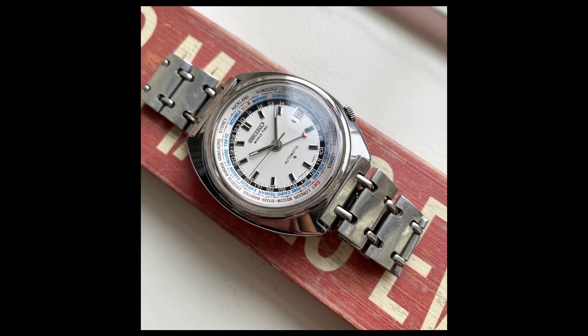Next is a vintage Seiko World Time GMT featuring a white dial from the 1970s. This example is keeping great time and is fully functional. It has a 41-millimeter cushion case design.